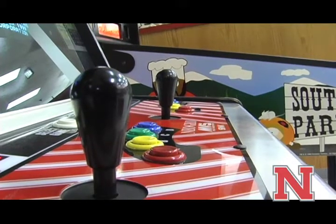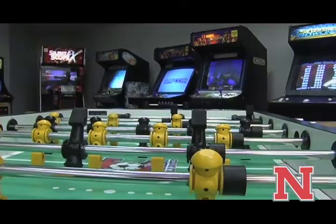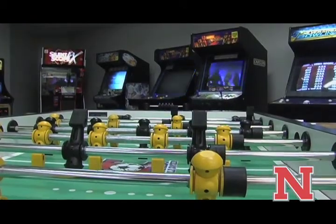Some students believe that if a few adjustments were made to the equipment, the game room may see more publicity. One student said: 'I need some more stuff for us to do here. Lower the price on the pool tables — maybe 75 or 50 cents instead.'